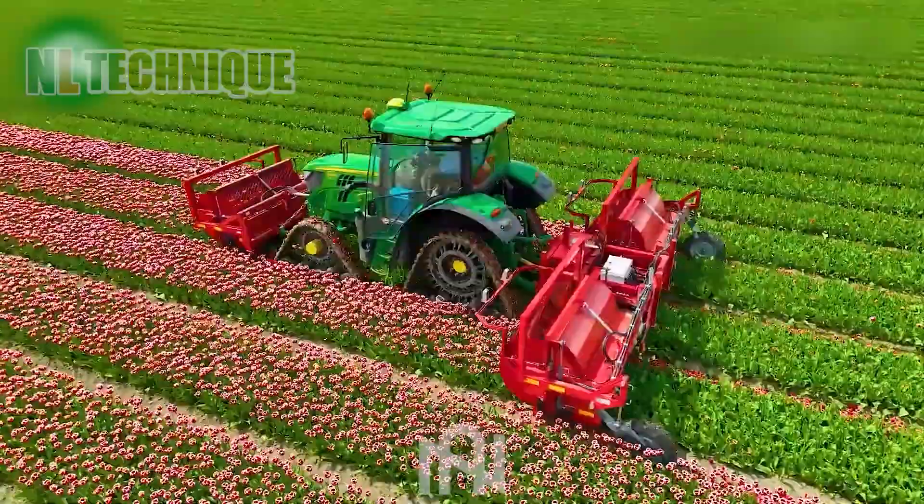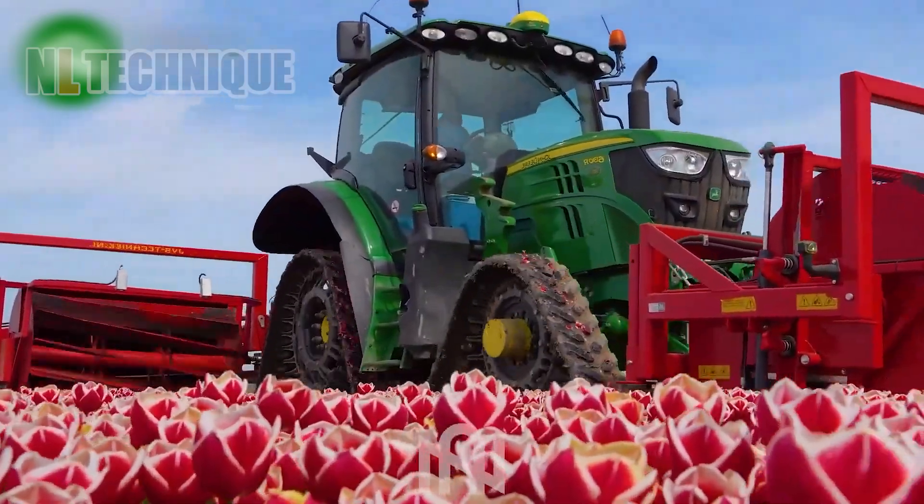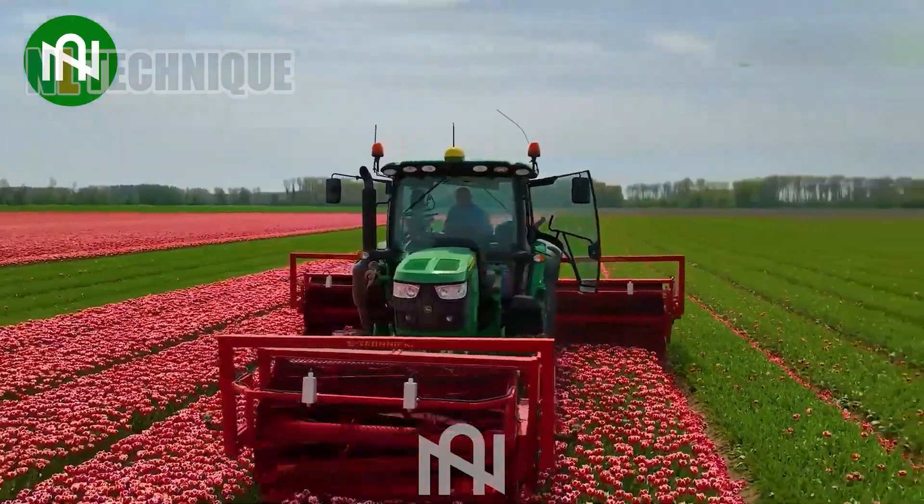The tulip flower cutter ensures an exact and meticulous trimming of tulip bulbs, protecting their beauty and quality.